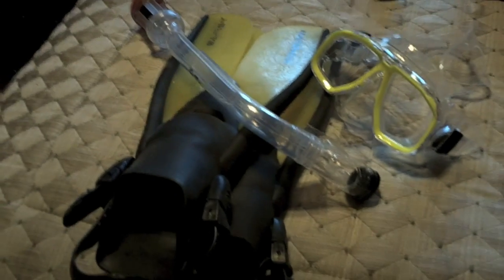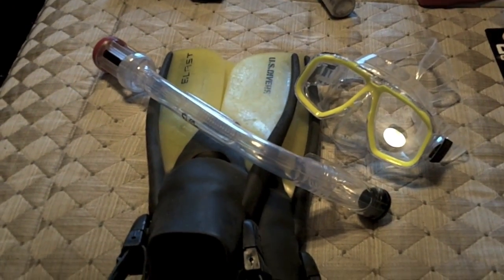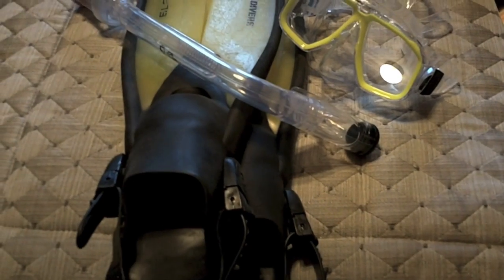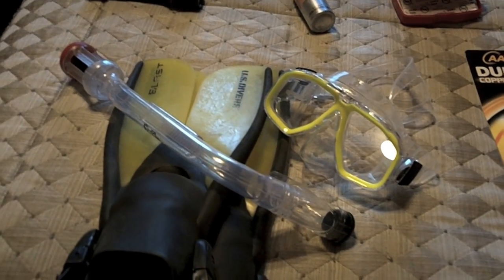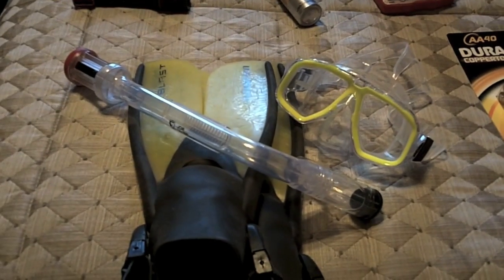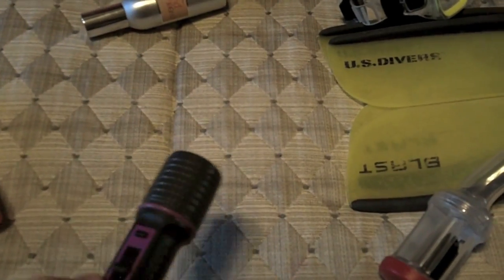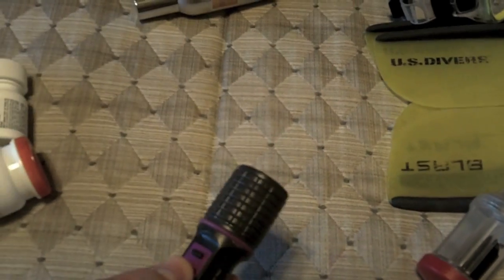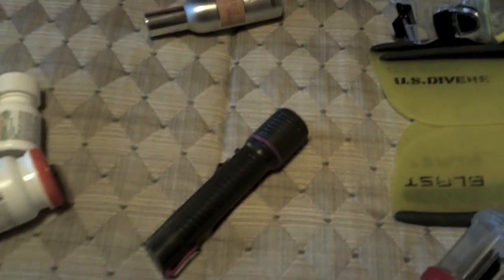As far as snorkel gear goes, you don't have to bring it — if you're going on an excursion that involves snorkeling they'll provide it. But if you're going out into port on your own to find a beach, you might want to bring your own, otherwise they will rent you snorkel gear on the ship right before you get off. Here is a flashlight — a lot of cruises don't really lose power, but it's good to have just in case.